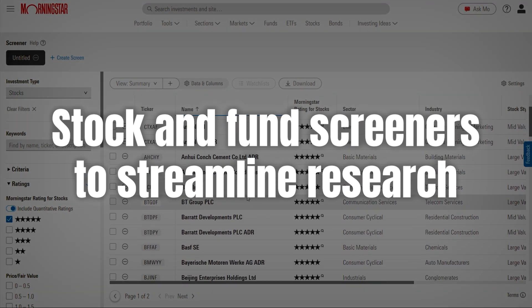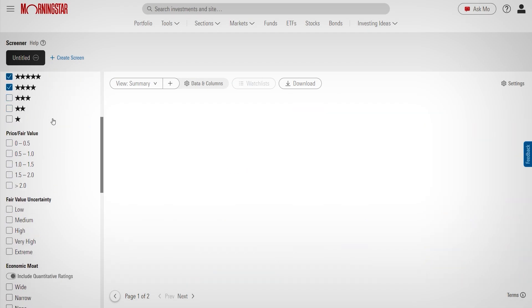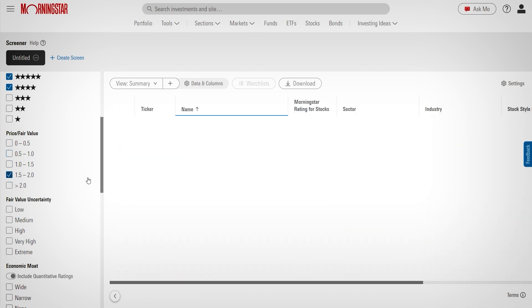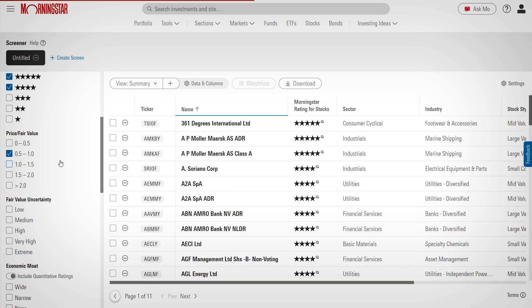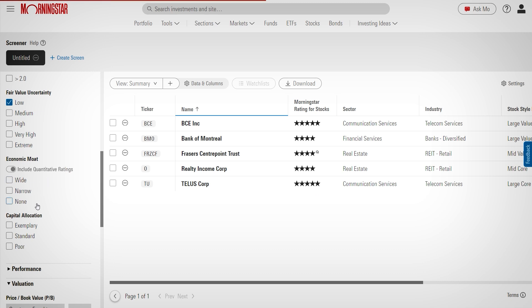Another great feature is the stock and fund screeners. If you prefer to filter through potential investments based on specific criteria, Morningstar's screeners are great. You can filter by things like sector, financial metrics, or even their star ratings. So instead of getting lost in thousands of options, you can quickly narrow down to the ones that fit your strategy.